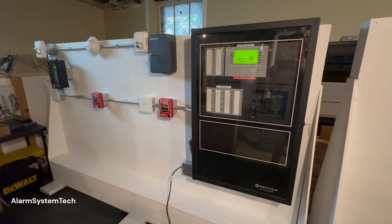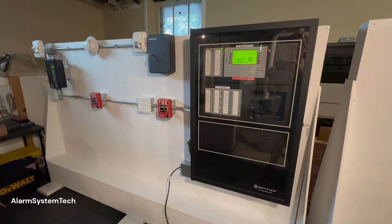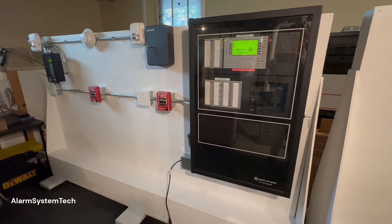Hi everyone, this is Alarm System Tech. It's been a very long time since I made a video. Long story short, I've moved into a new house and I've got the 640 set up, so let's go ahead and get started.